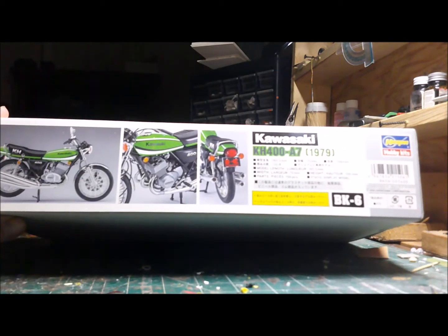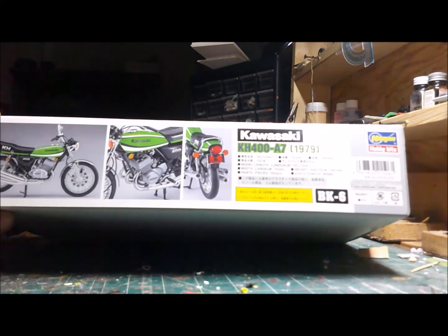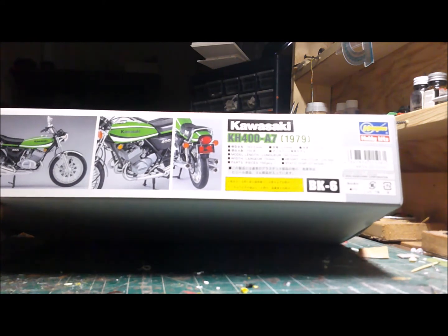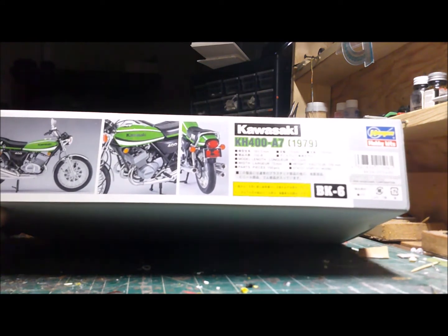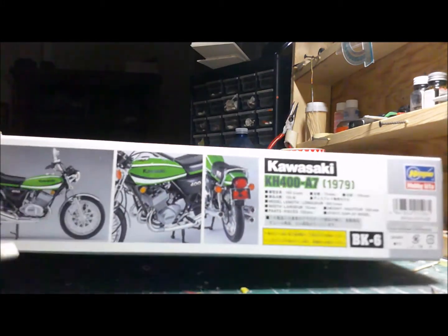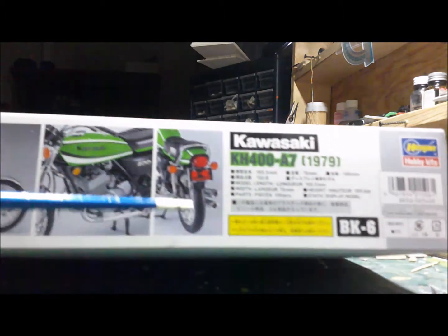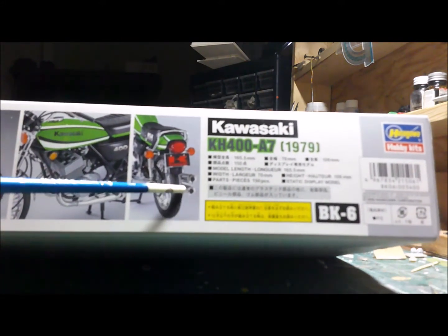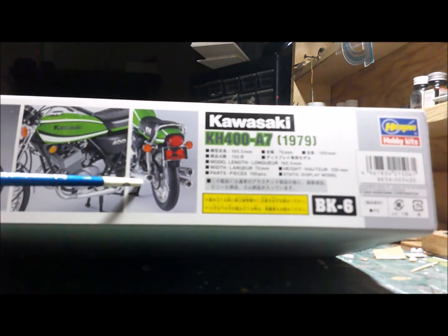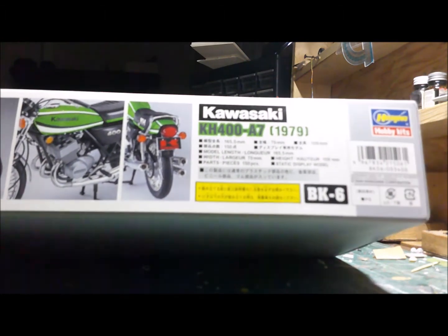Look at the tires — pretty skinny. Must get good gas mileage. The three-cylinder — you can notice the detail here: this side has two pipes, and the left side here has one exhaust pipe.